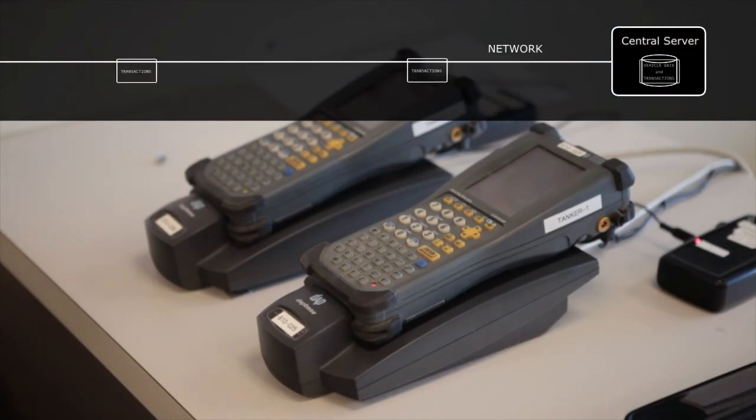Volumes dispensed are reflected in inventory tracking, ready for reconciliation and reporting through the powerful SM2 platform. Account for every drop of fuel spent.